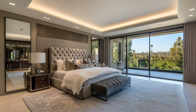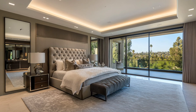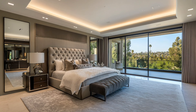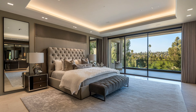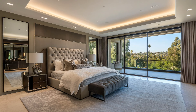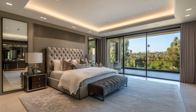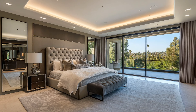Next, we enter the master suite — and it's nothing short of a sanctuary. The bedroom is designed for pure relaxation, featuring a king-sized bed with plush, luxurious linens in deep gray and cream tones. Through the large glass doors, you step onto a private balcony where you can take in panoramic views of the city, making this the perfect spot for morning coffee or evening unwinding. The suite also includes a spa-like en-suite bathroom with a freestanding soaking tub framed by polished marble and a grand chandelier overhead. This master suite isn't just a bedroom — it's your own personal retreat.